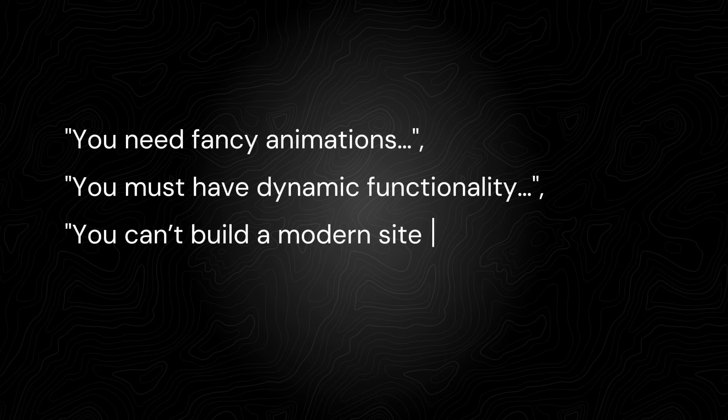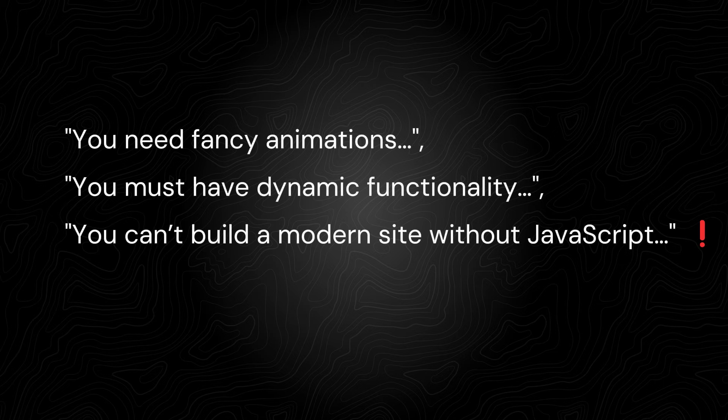You've probably heard people say things like you need fancy animations, dynamic functionality, and that you can't build a modern site without JavaScript. I'm here to tell you with full confidence that it is possible — I've done it. It's more common than you think. A lot of people are creating websites for businesses with zero JavaScript and earning from it. There's a high demand for clean, mobile-friendly websites that communicate a brand identity.